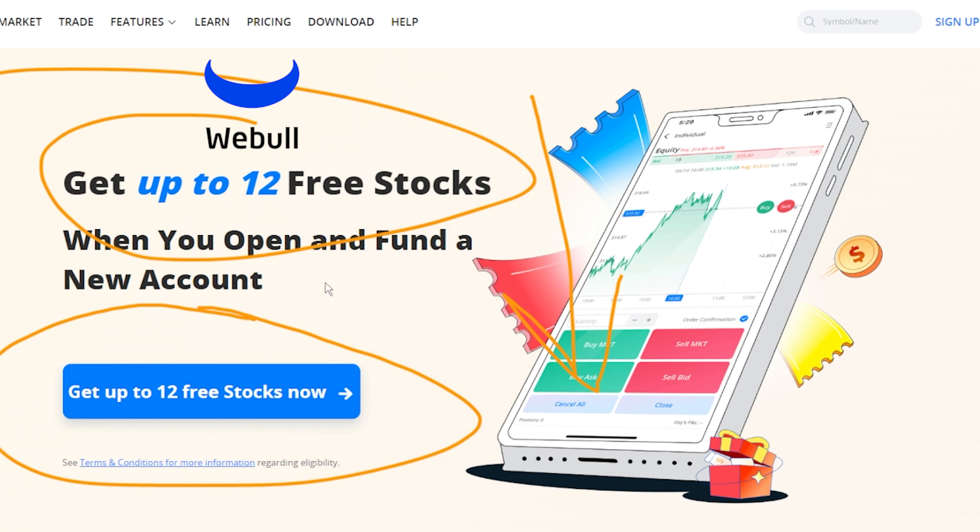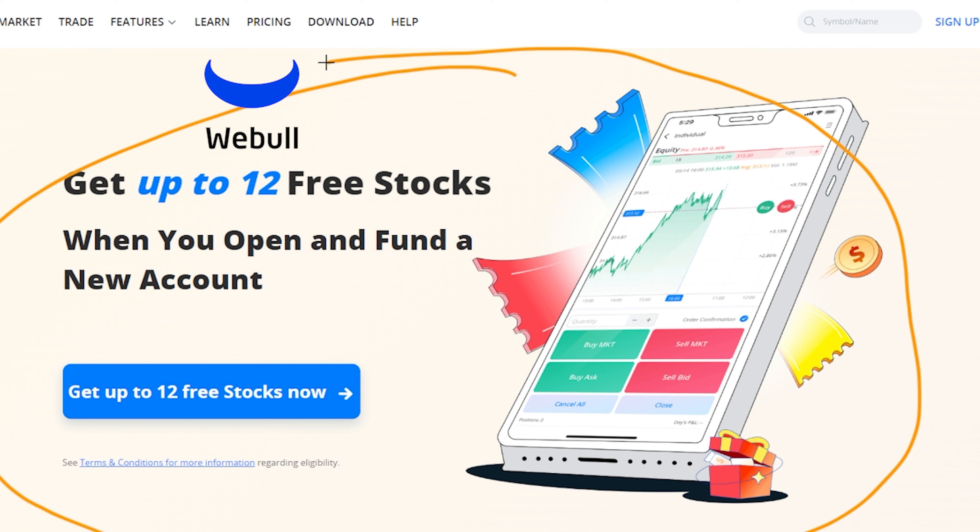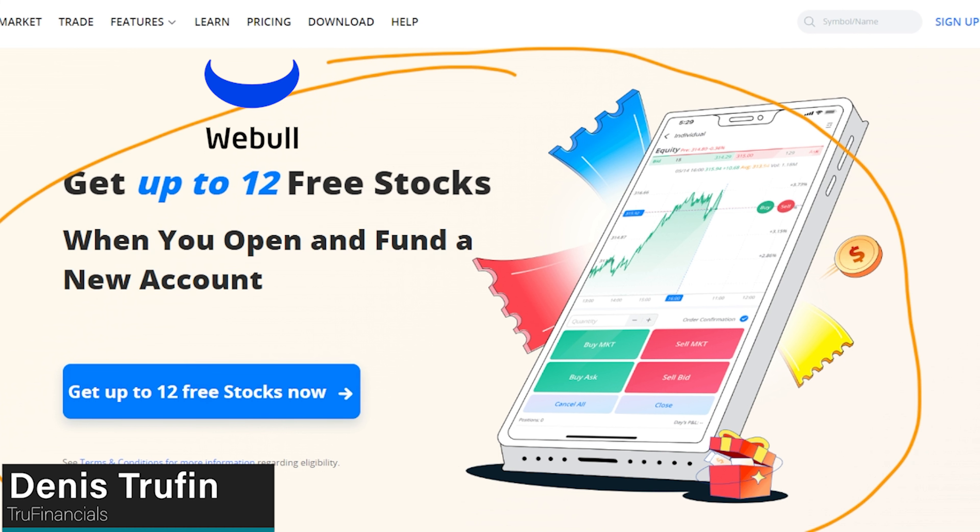Don't forget to get your free stocks in the show notes down below with Webull — you get up to 12 free stocks if you sign up using my link. I want you to click on the next video right here if you want to keep checking out my investing journey and following along. My name is Dennis and I'll see you in that next video.